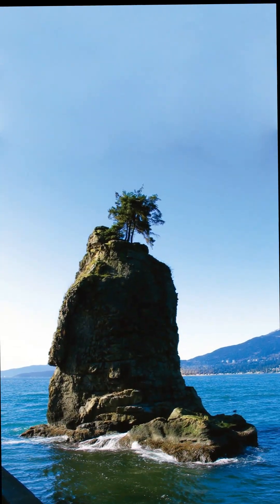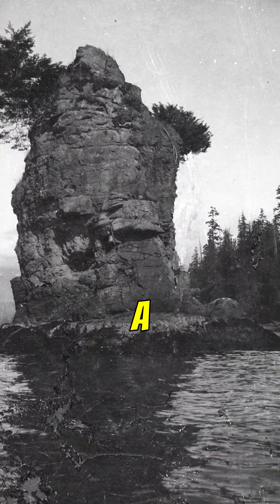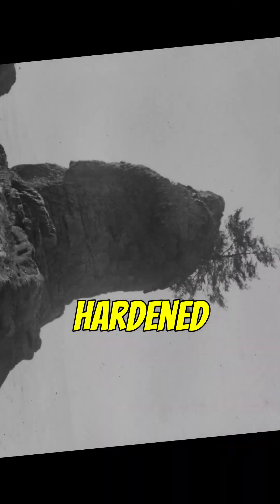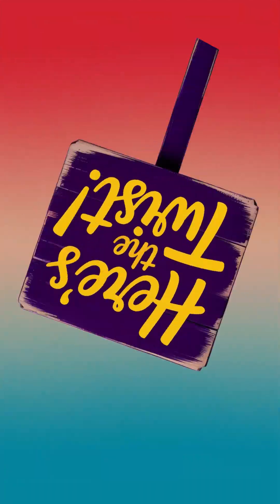Then swing by Siwash Rock, or Slhaw Hills Standing Man, in Stanley Park. About 32 million years ago, a volcanic dike forced magma into sedimentary rock and hardened into basalt. The surrounding softer rock eroded away and left that iconic sea stack.